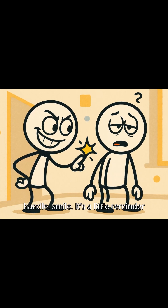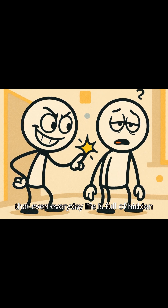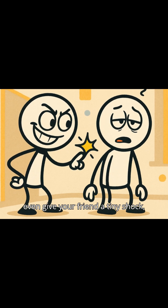Next time you get zapped by a door handle, smile. It's a little reminder that even everyday life is full of hidden wonders waiting to be discovered. Maybe even give your friend a tiny shock, especially if you see them sleepy at work or in school.